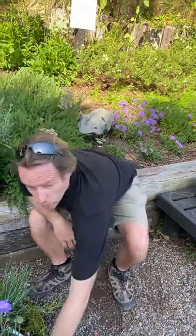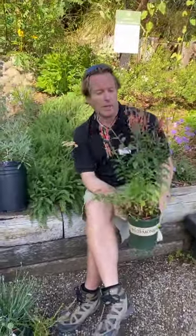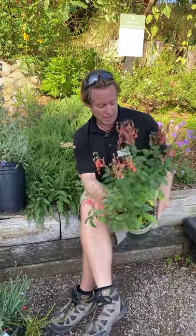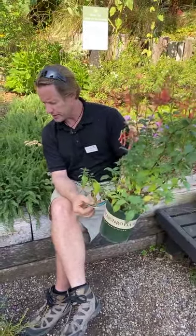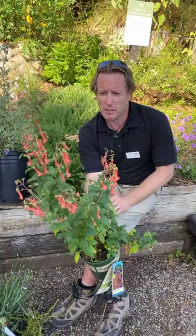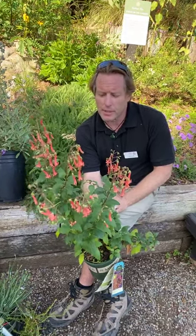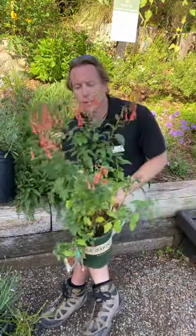Moving on to a couple of plants for shade — not all of us are blessed with full sun. This one works great in both sun and semi-shade. It's called Phygelius, also known as Cape Fuchsia. It's another great one for hummingbirds with darling little tubular flowers that hang down. So if you're not blessed with lots of sun, this is definitely a great one for your garden.